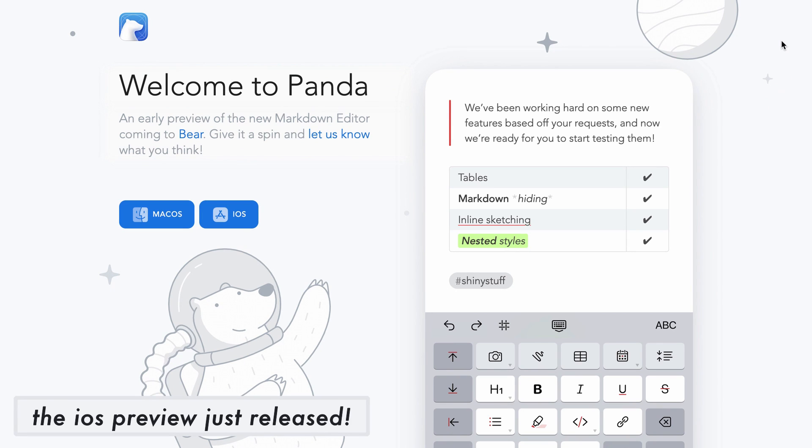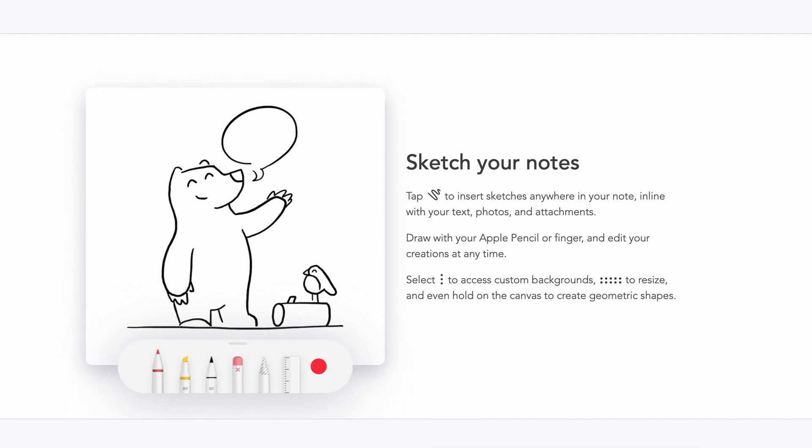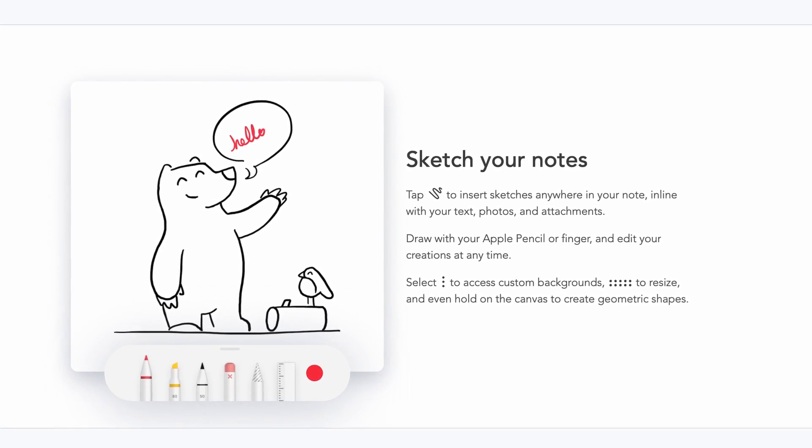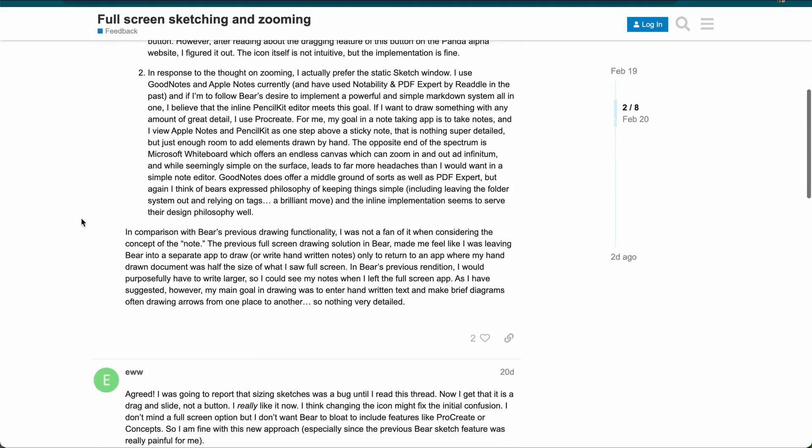For example, they're building a new and improved Markdown editor called Panda, which will have a cleaner UI, tables, a custom iOS keyboard, drawing features, GIFs, footnotes, folding, and more. And as an alpha tester, you can play an active role in giving feedback, which is great.